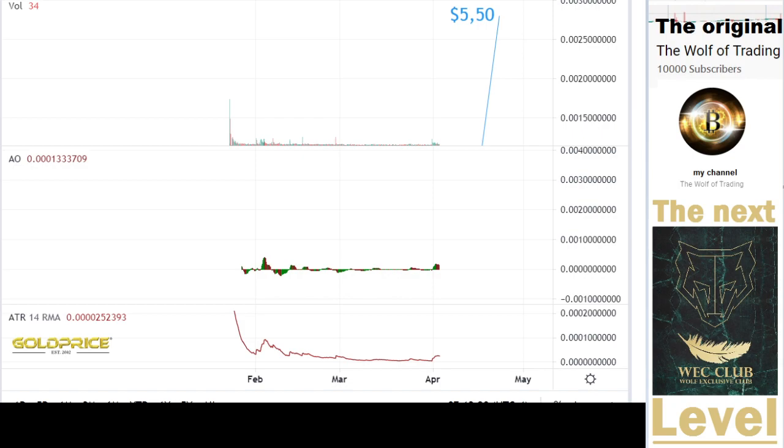I also look at gems before they pump — not only at already-pumped cryptos. I analyze cryptos that haven't pumped yet. But if you want to see the performance, it's good to look at a pumping crypto so you can see how much power the crypto has.